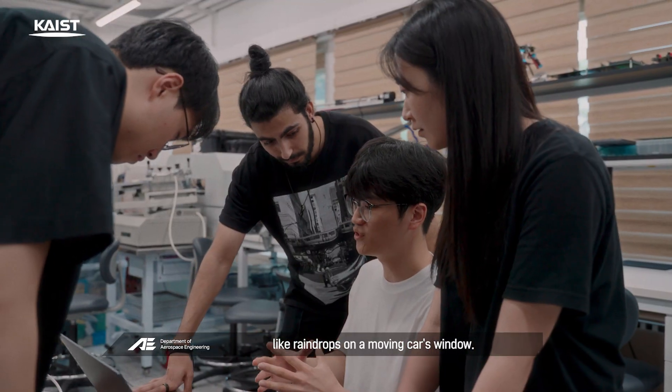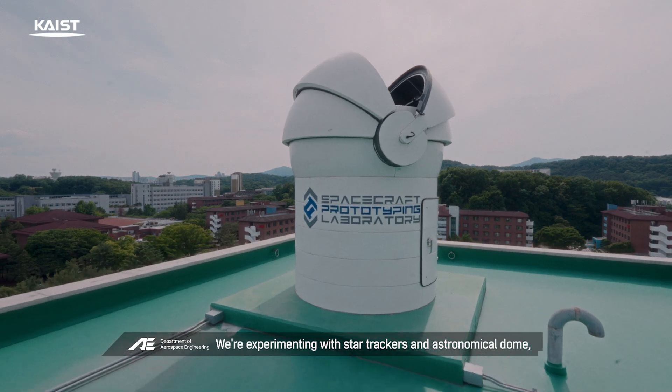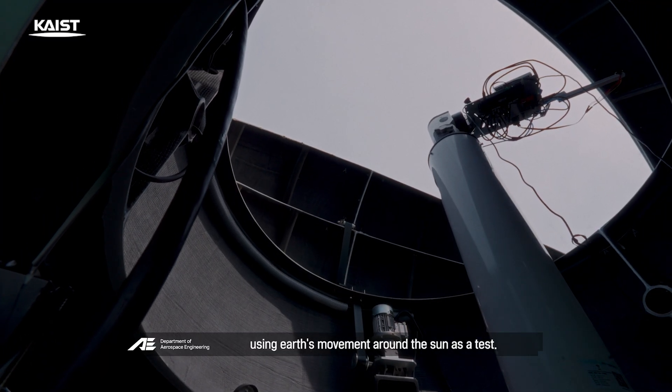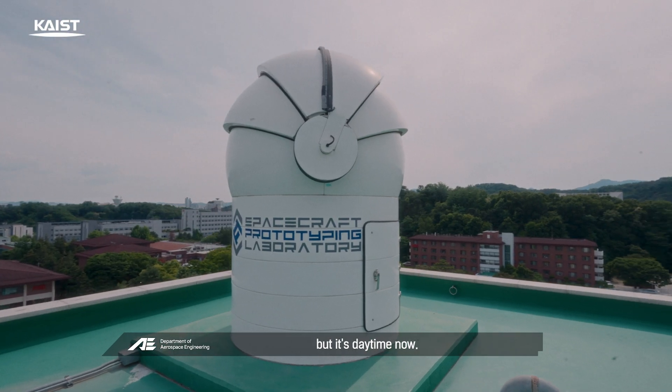It's like watching raindrops on a moving car window. We're experimenting with star trackers in the astronomical dome, using Earth's movement around the sun as a test. If it were nighttime, I could show you the equipment in action, but it's daytime now.